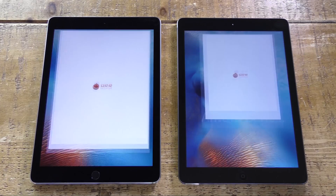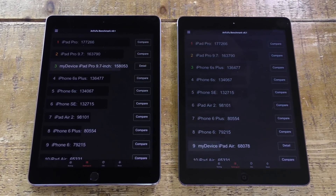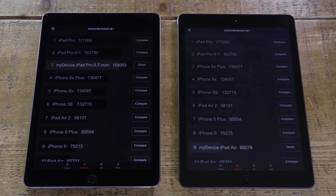Let's see how they compare in the Antutu benchmark. The iPad Pro absolutely blows the original iPad Air out of the water, scoring 158,000 points — over double the score of the original iPad Air. Again, a huge difference in this benchmark.